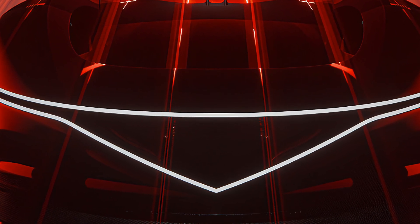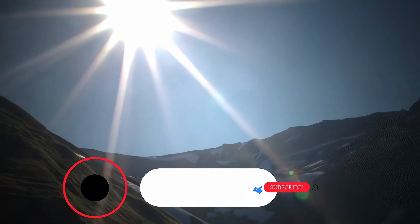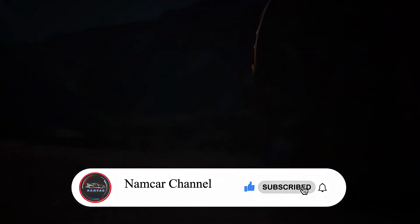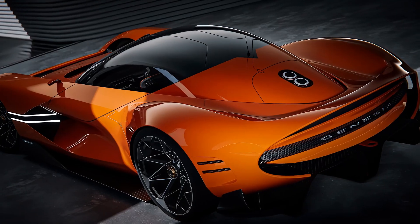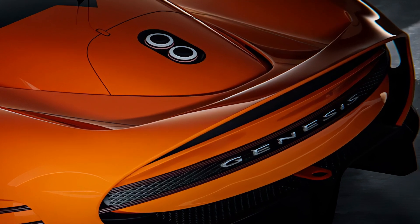Now let's talk about the engine and performance. The Genesis X Grand Berlinetta Concept is powered by a front mid-mounted Lambda V6 engine, electrically assisted by Genesis ESC technology. This hybrid race-spec drivetrain delivers a total of 1071 horsepower and 986 pound-feet of torque, making it as powerful as it is beautiful.